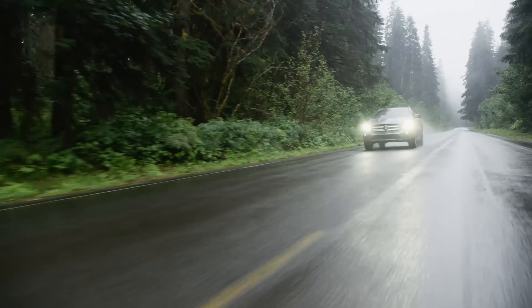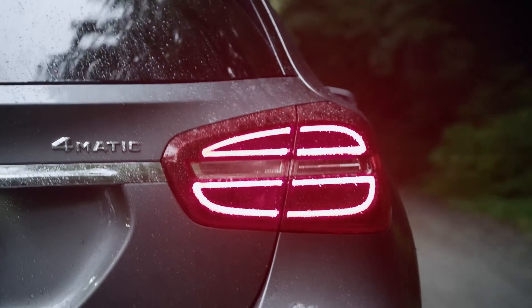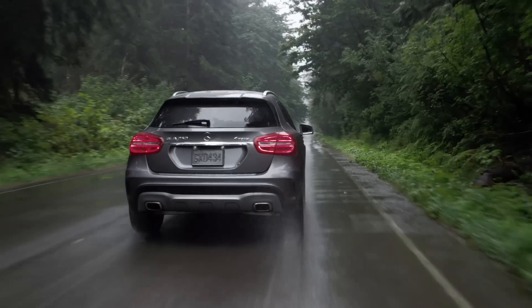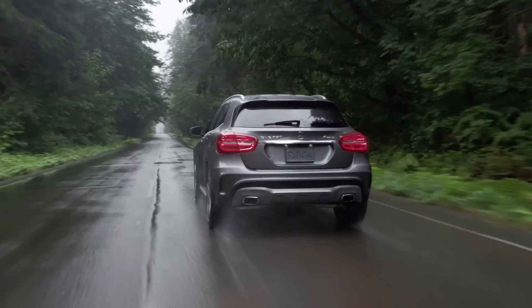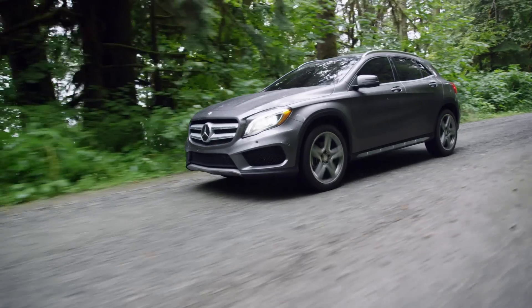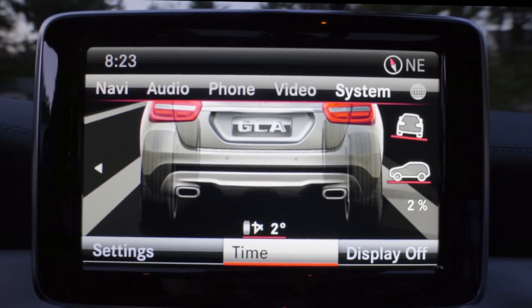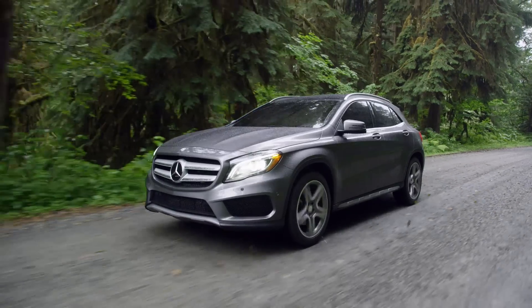And because it's a Mercedes-Benz, this isn't just any all-wheel drive. 4MATIC comes with variable torque split, optimizing the GLA's performance both off-road and on. Downhill speed regulation, a special off-road mode that tailors drive systems to terrain, and an off-road display help you maintain complete control when you're exploring the world beyond the pavement.